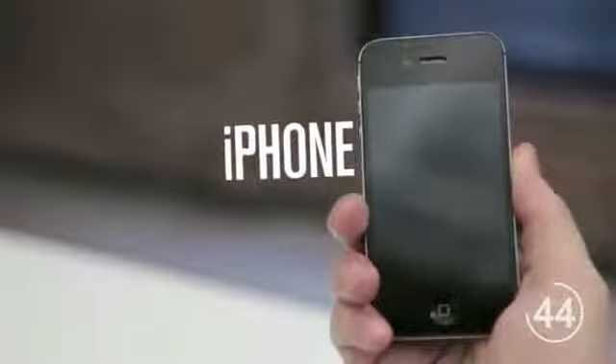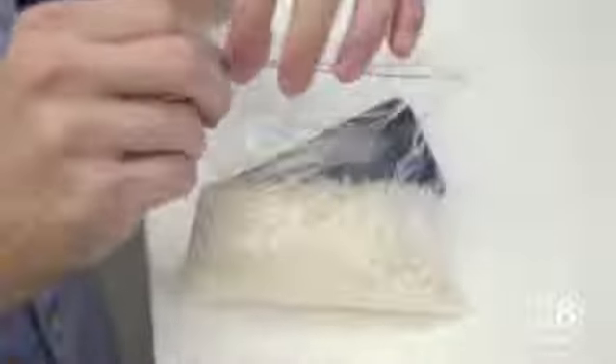If you have an iPhone, do not take the battery out. It's a pain and it will end your warranty. Instead, put your iPhone into a bag of uncooked rice and set it in a warm place, like by a window. Wait 24 hours before taking it out and turning it back on.